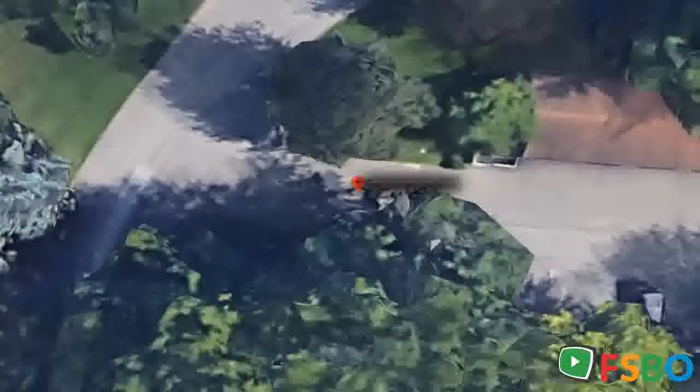Main floor features white oak hardwood floors and stairs with custom trim, roomy kitchen with ceramic tile floor, maple cabinets, enlarged pass-through, and all appliances. Dining room with updated light fixture, fireplace, and custom window treatments in the living room.